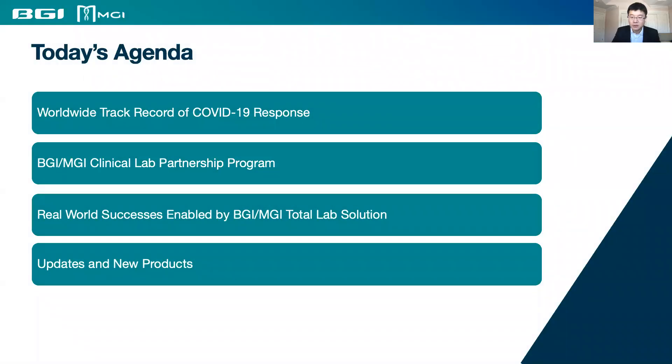In my 10-minute session, I will cover the following topics: BGI's worldwide track record of COVID-19 responses, our Clinical Lab Partnership Program, a few real-world successes enabled by our Total Lab solution, and some updates on our new business and products.